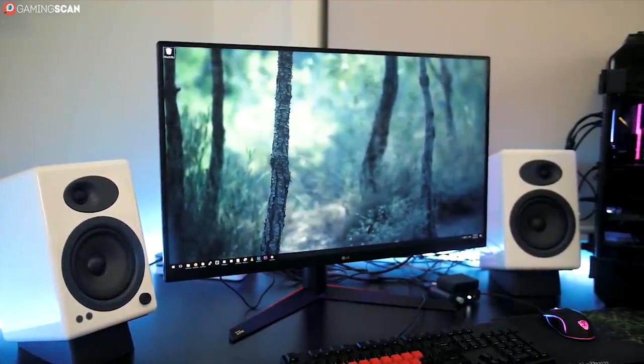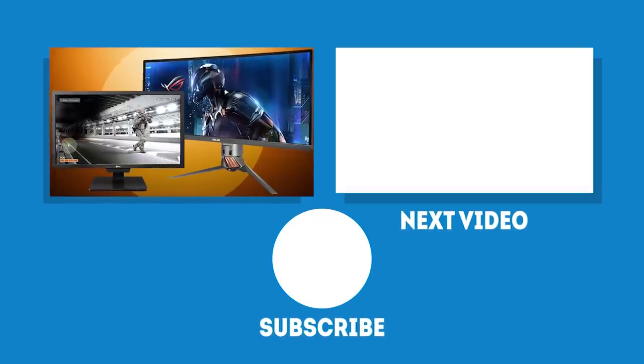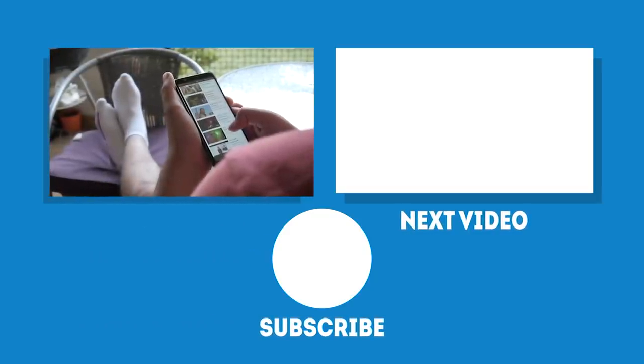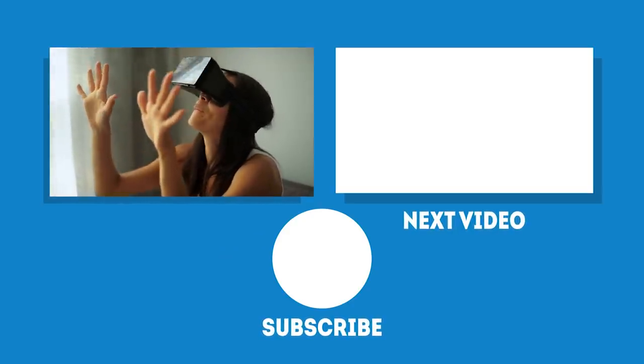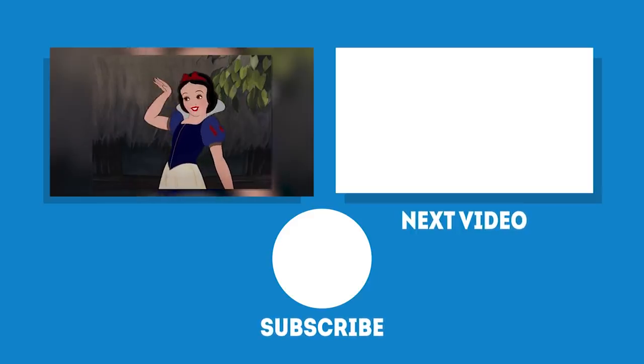Anyway, we hope you've enjoyed this video. Don't forget to like, share, and subscribe if you did, and let us know if we've missed a particularly good monitor in the comments below. We upload new videos regularly, so make sure to click on the bell icon if you want to stay up to date. In the meantime, may your games be fun and your losses few — and as always, we'll see you next time on Gaming Scan.